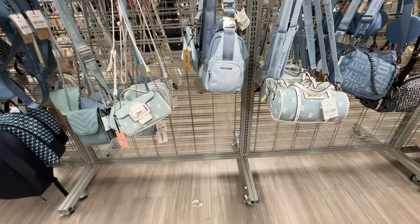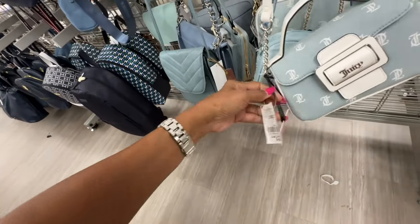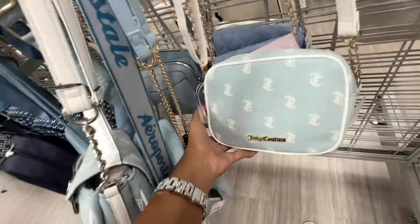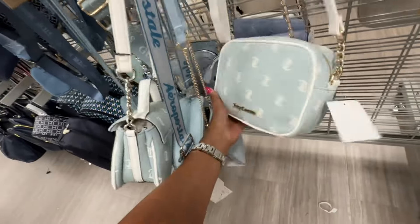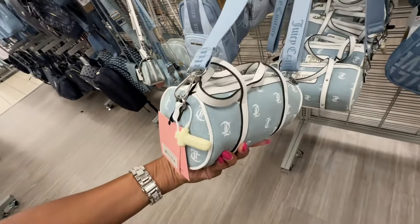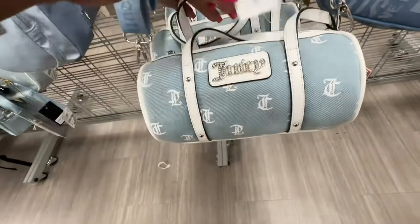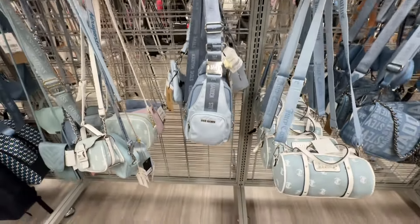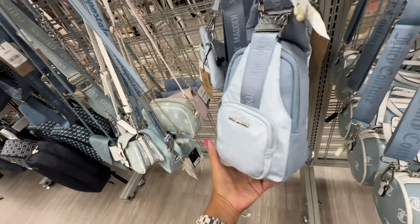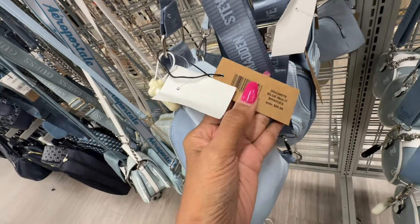Look at all these Juicy Couture bags they have this week! This little cutie — top handle, crossbody strap — thirty dollars, love it. They have this one and these are all denim with white. This one is eighteen dollars, and the barrel one also has a top handle and crossbody strap — eighteen dollars. I like this sling right here, the blue is so pretty — silver pocket in the front, zipper top, adjustable strap — they call this 'Blue Multi B Nicks.'